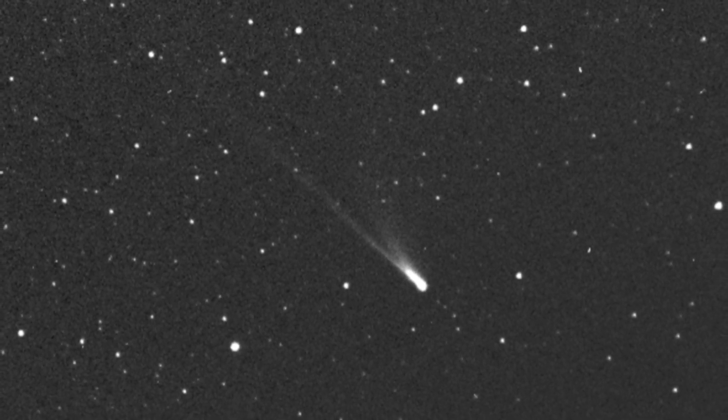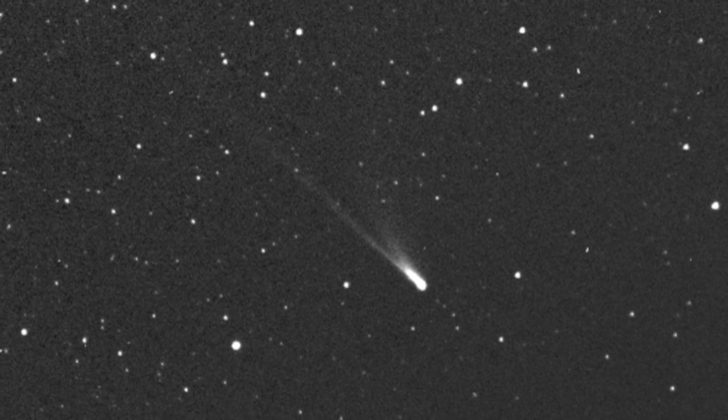Most comets that fall towards the Sun tend to be smaller than 32 feet (10 meters) wide, and consequently get burned up as they approach our star. But the gigantic size of Machholz 1 — more than two-thirds the height of Mount Everest — appears to protect it from complete evaporation, and SOHO has spotted the comet making five close passes around the Sun since its discovery.